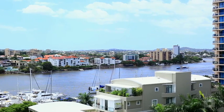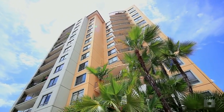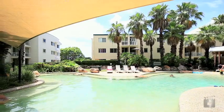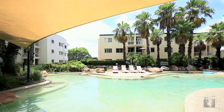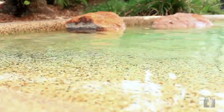Currently owner-occupied and able to be provided with vacant possession for an owner-occupier to move in immediately, Bridgewater Crest features on-site management, a tropical outdoor lagoon pool, spa and sauna, fully equipped gymnasium and barbecue facilities for entertaining.